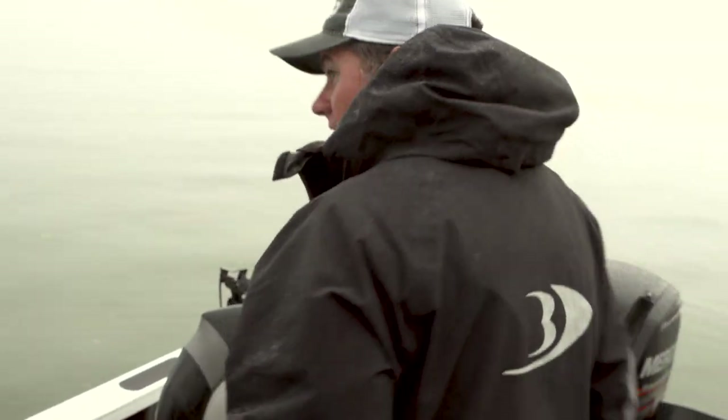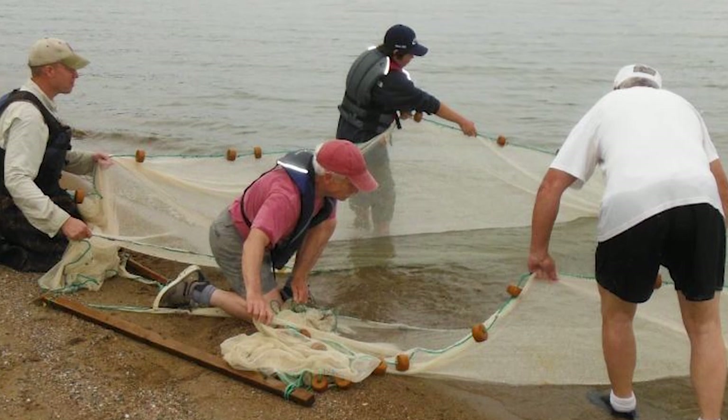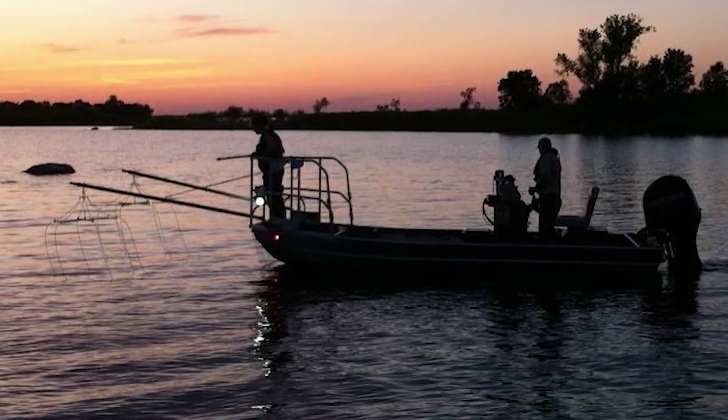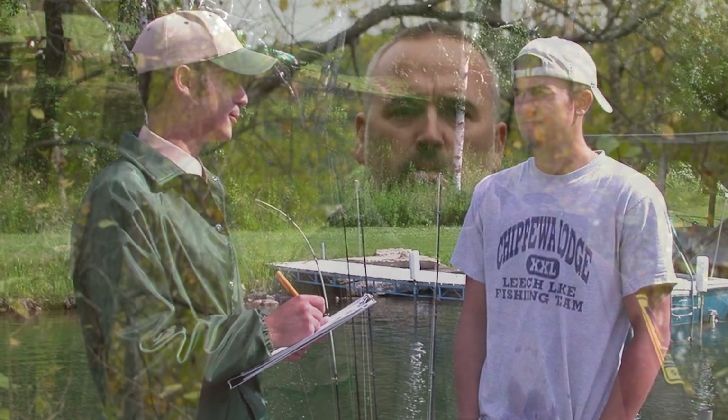One of the great things we have on Leech Lake is an input group process. Every year we sample the lake and then go back to this input group, and they provide what they're seeing on the lake and what they think the management decisions should be. We look at the management plan together and revise it every five years. It gives us a great chance to hear what people are seeing on the lake and let them know what we're seeing, and manage the lake together.